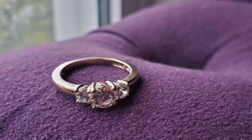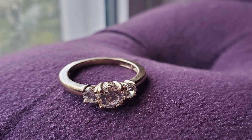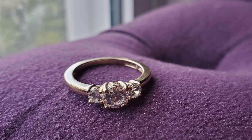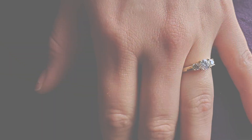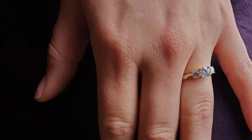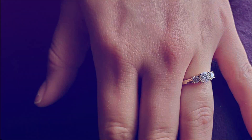The classic design of the three-stone setting symbolizes past, present, and future, making it an ideal choice for engagements, anniversaries, or simply as a stunning statement piece.